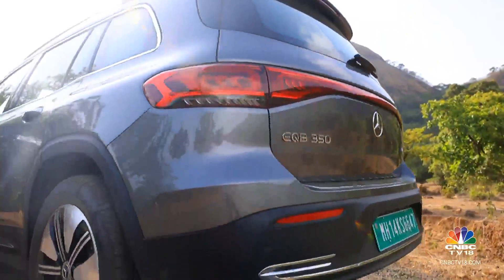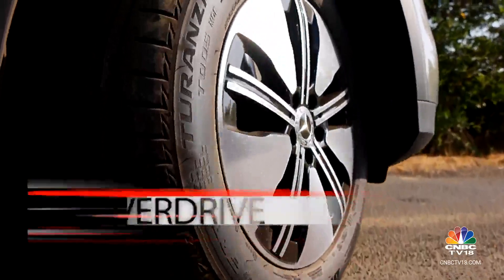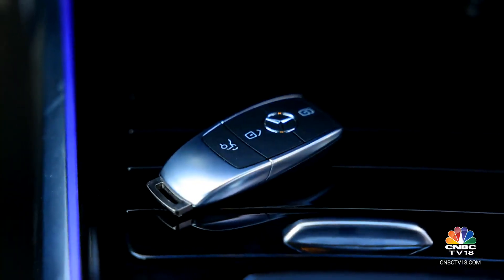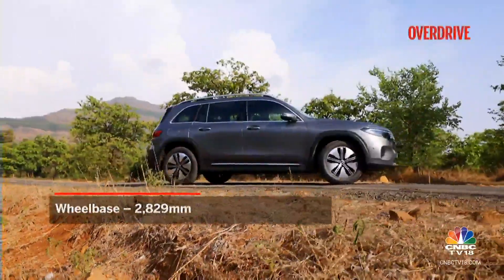You can identify the EQB 350 with the badge on the boot lid and the new design for the alloy wheels, which continue to use an 18-inch diameter. The key fob has lost its bronze accents while the rest of the car's design remains unchanged.